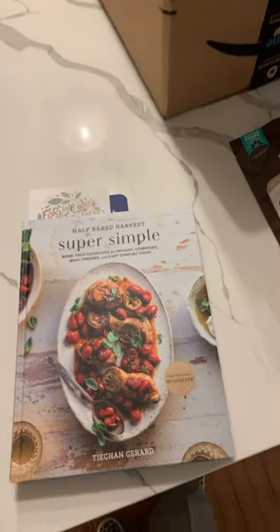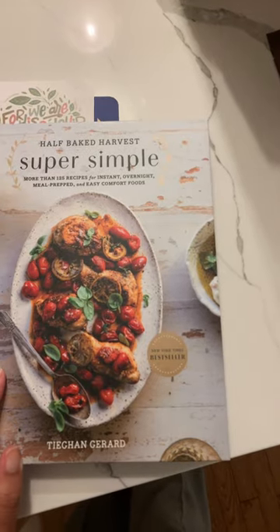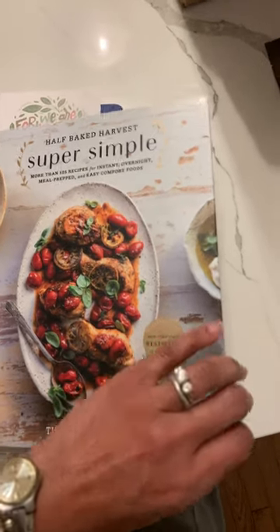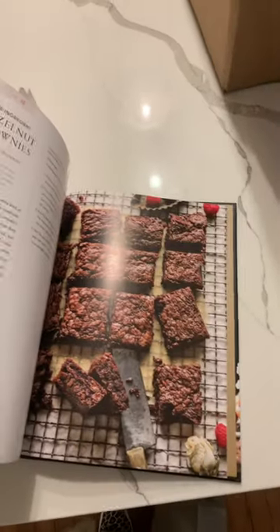Hello! So I just received my copy of Half-Baked Harvest's Super Simple Cookbook, More than 125 Recipes for Instant Overnight Meal Prepped and Easy Comfort Foods. I've tried a lot of Tegan's recipes on Instagram, and I'm excited to actually have one of her cookbooks.